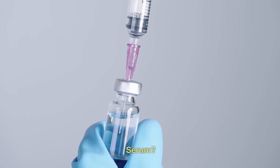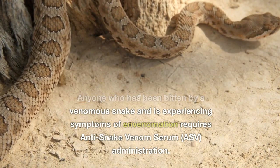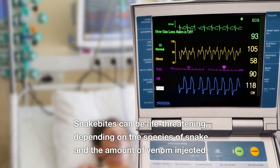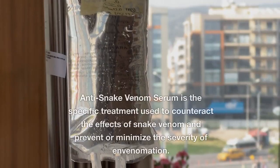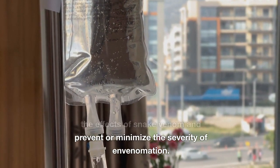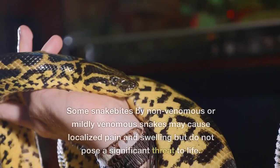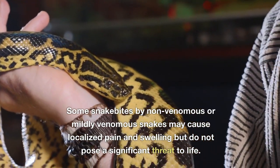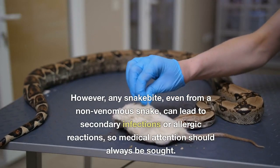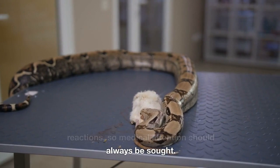Who requires anti-snake venom serum? Anyone who has been bitten by a venomous snake and is experiencing symptoms of envenomation requires ASV administration. Snake bites can be life-threatening depending on the species of snake and the amount of venom injected. It's important to note that not all snake bites require ASV — some bites by non-venomous or mildly venomous snakes may cause localized pain and swelling but do not pose a significant threat to life. However, any snake bite, even from a non-venomous snake, can lead to secondary infections or allergic reactions, so medical attention should always be sought.